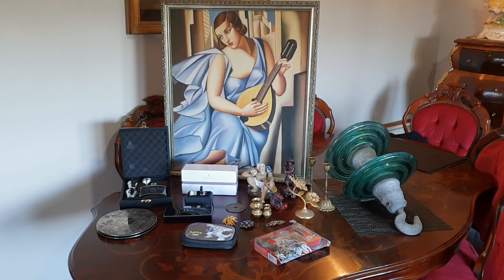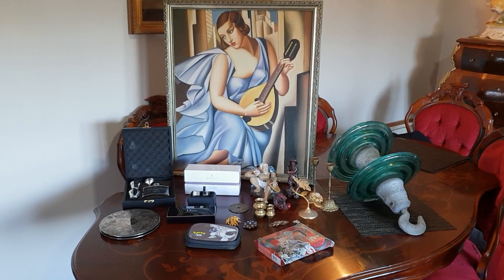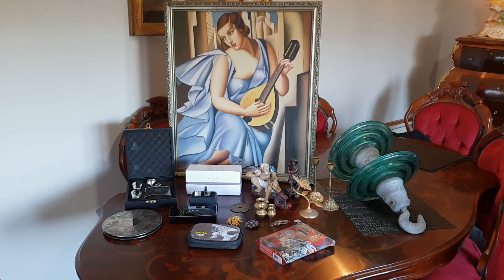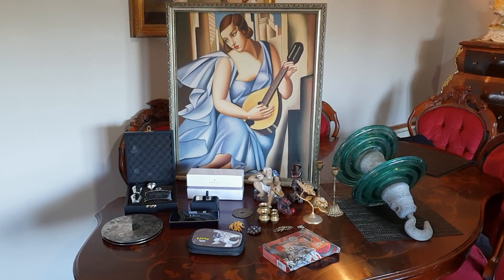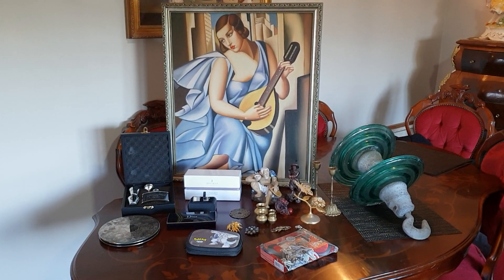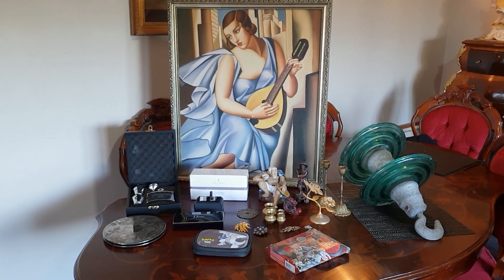Hi everyone, coming to you with my haul from Swapmeet this morning. It's Mother's Day here in Perth and I left my kids and hubby behind and headed to Swapmeet very early while it was still dark, hoping to find some goodies. While there wasn't much jewelry at all, I did pick up a few other bits and pieces that I thought I'd come on and show you.